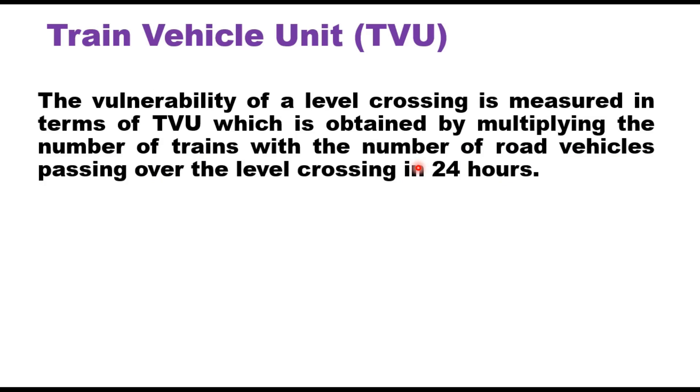The vulnerability of a level crossing is measured in terms of train vehicle unit or TVU, which is obtained by multiplying the number of trains with the number of road vehicles passing over the level crossing in 24 hours. So daily traffic on road multiplied by daily traffic on railway track gives you the TVU.